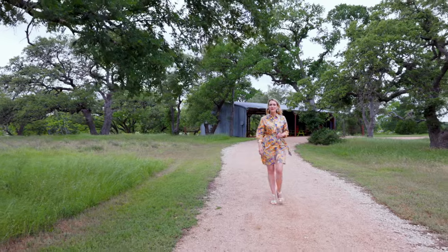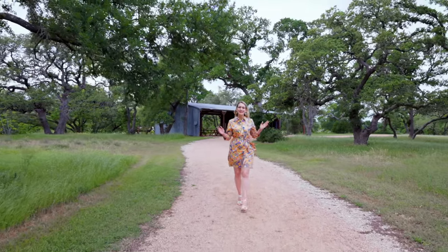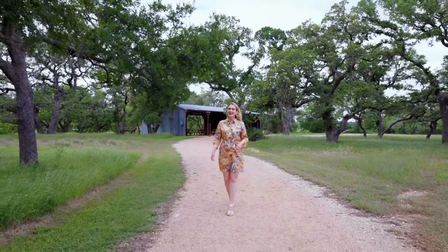This is Shannon Mangin giving you a tour of the best communities in the Texas Hill Country, and today I'm in one of my favorite neighborhoods in Dripping Springs, Texas — Calaterra.